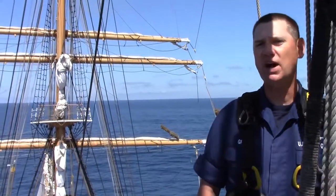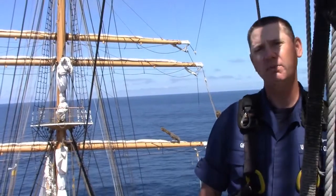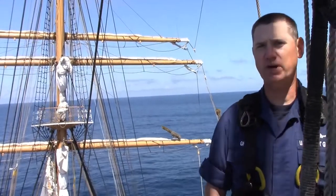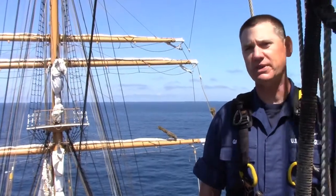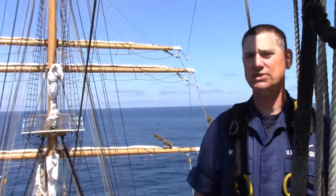Good day and welcome aloft on Coast Guard Cutter Eagle. My name is Chief Warrant Officer Spencer Rear and I'm the Sailmaster on board. We are currently 65 feet above the deck on the main mast top platform.